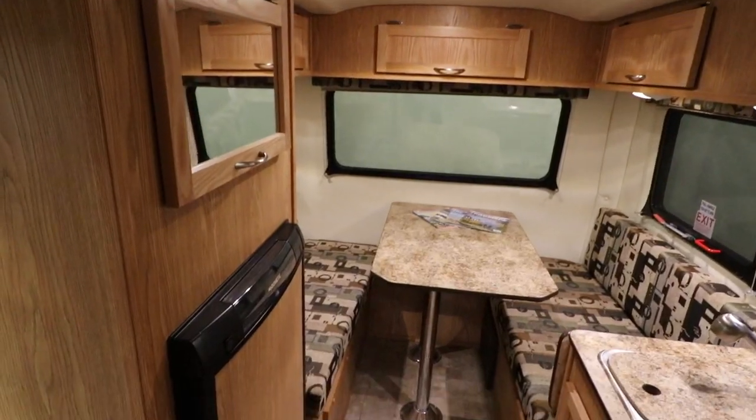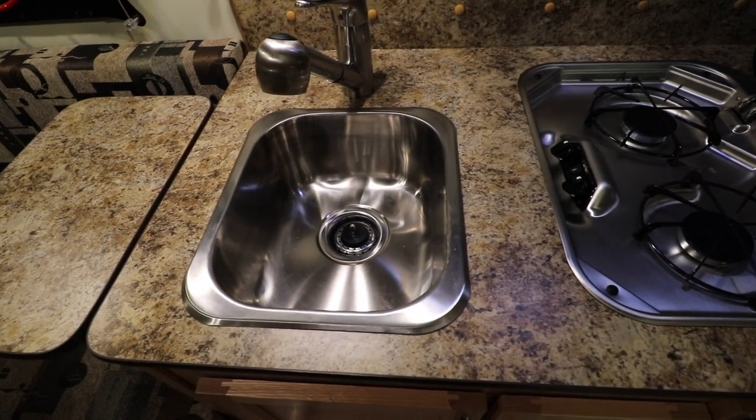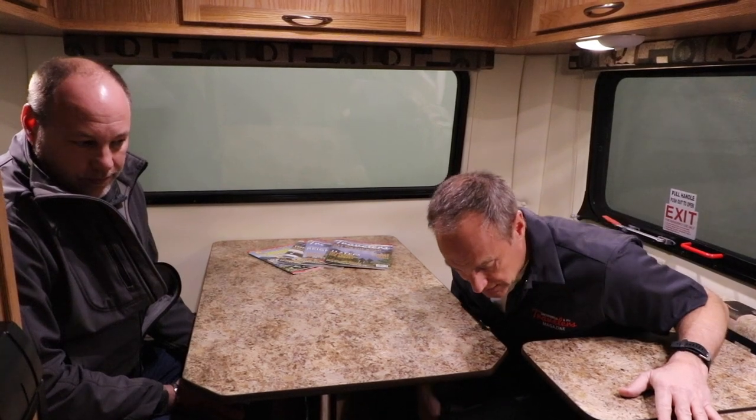Our market primarily is retirees, so they like to drop the table and leave it down and then they've got the table available. Standard with a fridge, you can put a microwave in, sink, stove, furnace — kind of all your amenities. Options are somewhat unlimited. A lot of our customers will ask for this to be a permanent bed instead of a table, so instead of cushions it's a full mattress. There's storage all the way around the top, but not a lot of storage underneath these seats.